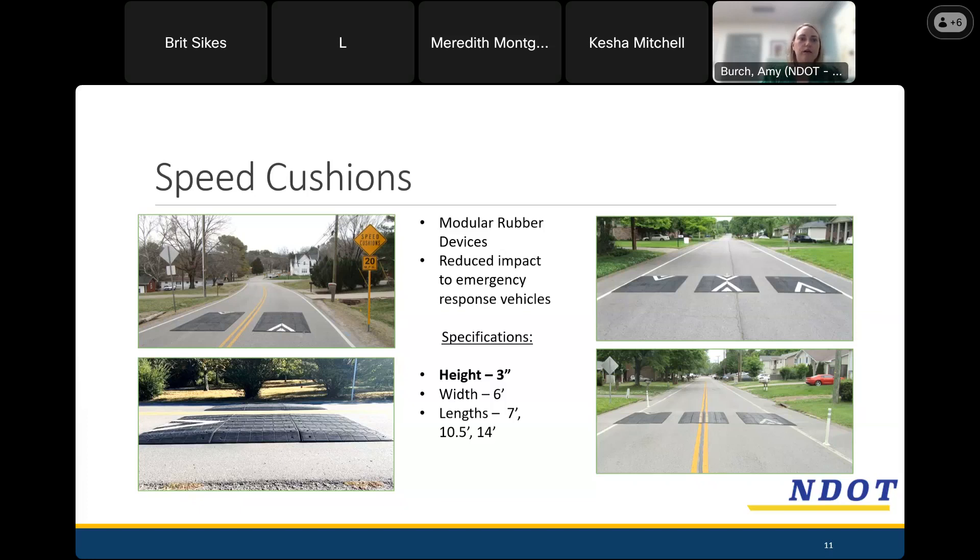When we lay out the design, we look at many different factors, like where the driveways are. We don't put cushions right behind a driveway because we don't want residents and property owners driving over them sideways trying to get in and out of their driveway. We also look at street intersections — we're not placing them in the middle of intersections. We also consider grade and horizontal curve — we have to avoid certain steep grades as well as curves in the road.